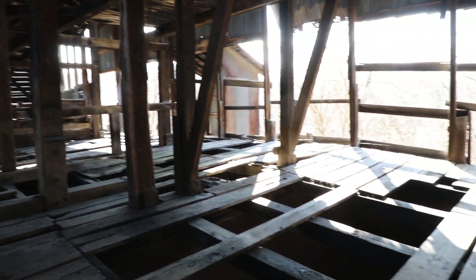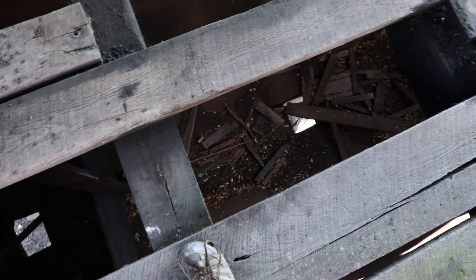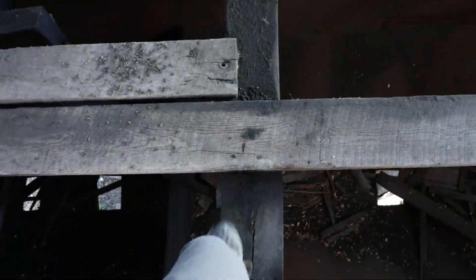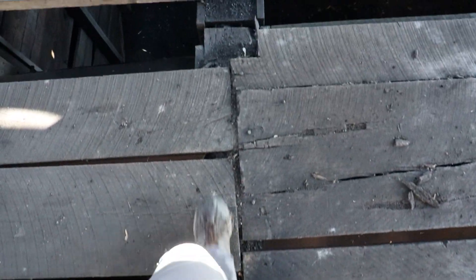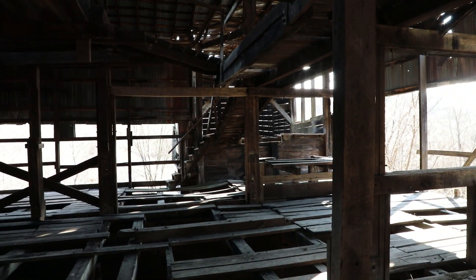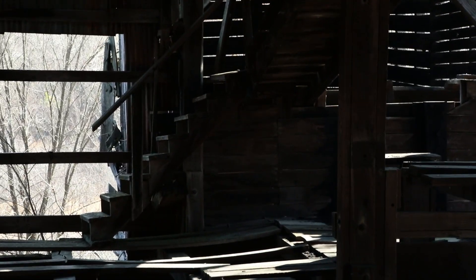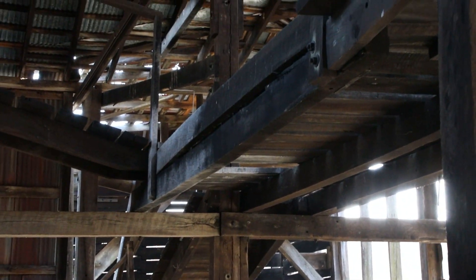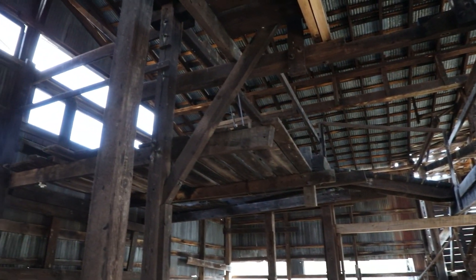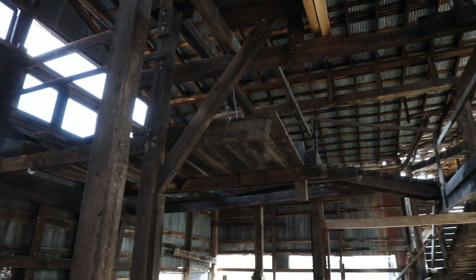Well, I went ahead and did it. You can see how many levels there are to this thing. We've got a staircase over there — we can get up to this level, and it looks like we've got one more level with no access to it. The stairs or ladder is just gone.